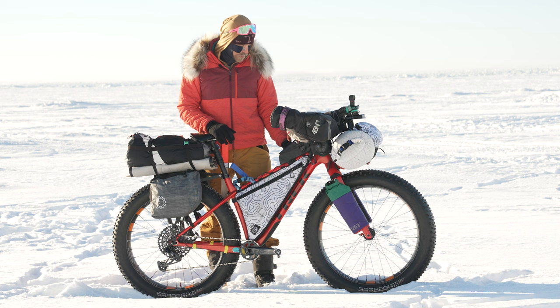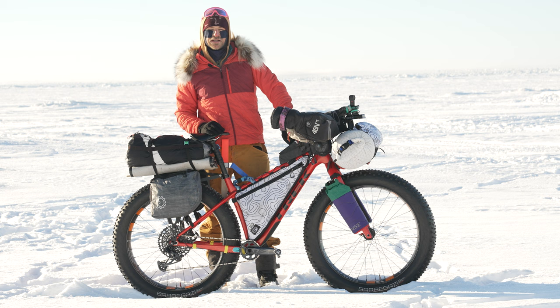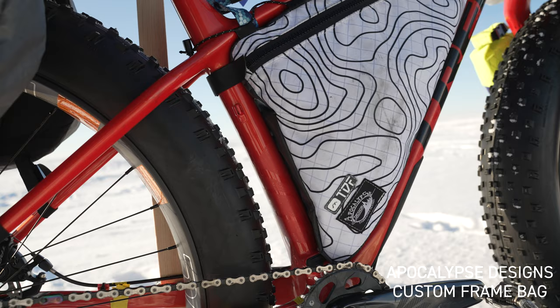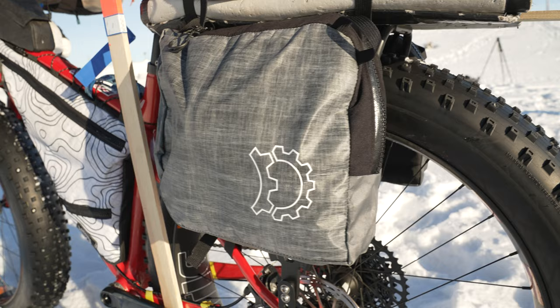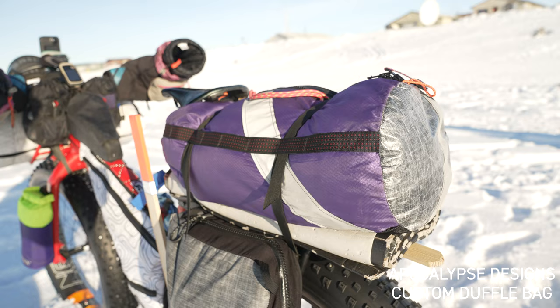I ran two of the Oveja Negra bootlegger fork bags that carried my thermoses on the front. For my pogies, I ran the 45 North Cobra Fists. I had two Revelate Design feed bags on the front end, as well as a MagTank 2000 from Revelate Designs for my cockpit bag. I have a custom Apocalypse Designs frame bag, and on the rear I'm running the version 1 Nano Panniers by Revelate Designs and a custom duffel roll on the rack by Apocalypse Designs.